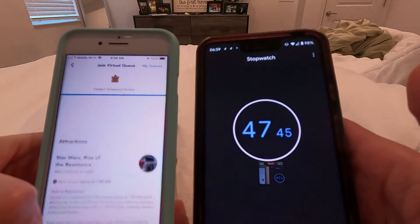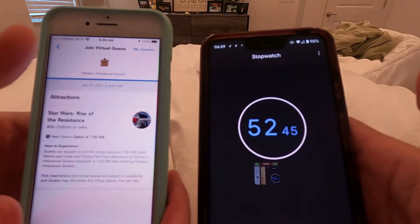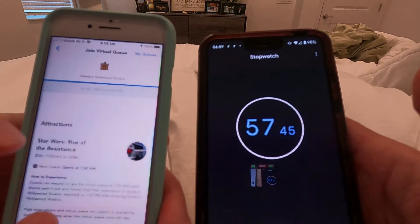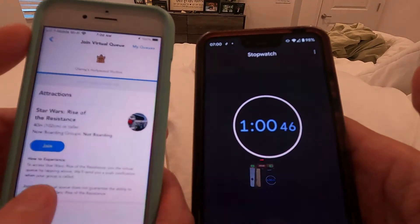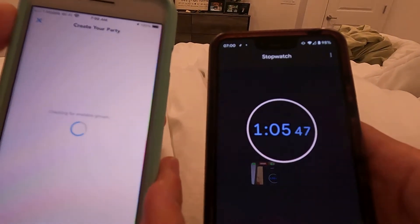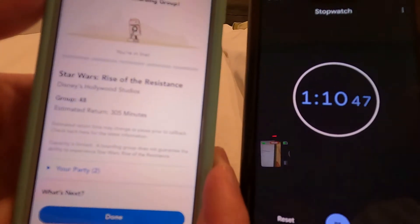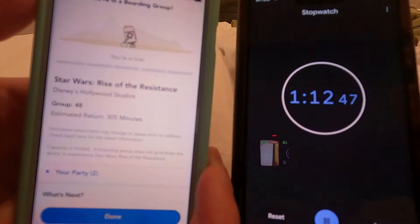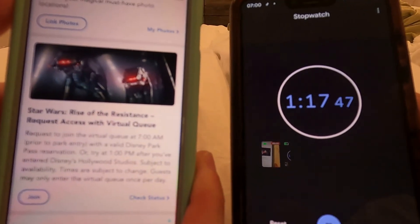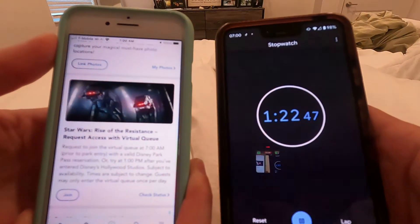To refresh on my phone I just pull down the screen with my left thumb, and I have my right thumb ready to go because I know where the button will appear. T-minus three, two, one — join! There it is — join! Then quickly click through the next screen and hit join again. Group 48! Estimated return time: 305 minutes. The park opens at nine and it's only seven — that was a successful boarding pass. My heart is pounding!